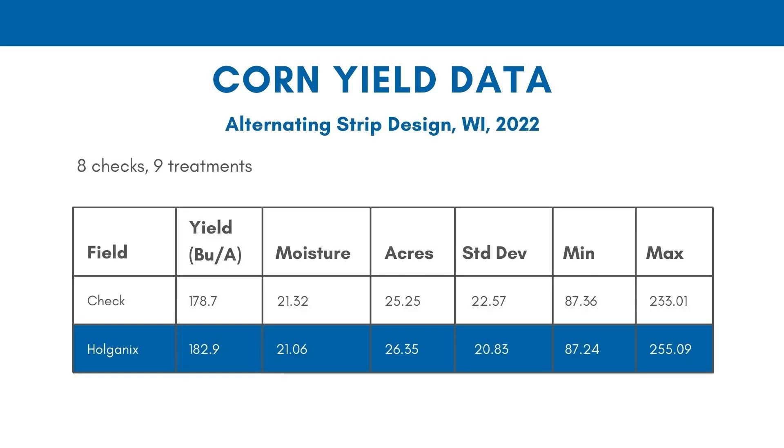Now let's go over to Wisconsin. This is a situation where every other row was either treated or not treated across the field. This is the average of eight checks and nine treatments, and you can see a little bit better than a four bushel an acre increase, which is nice.